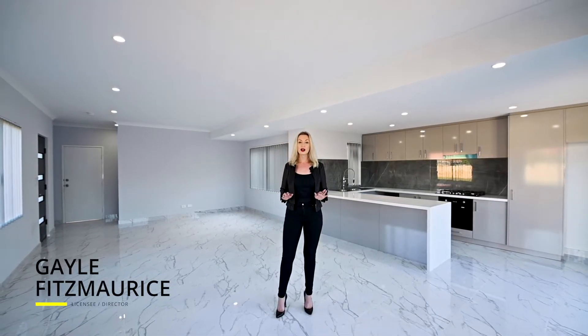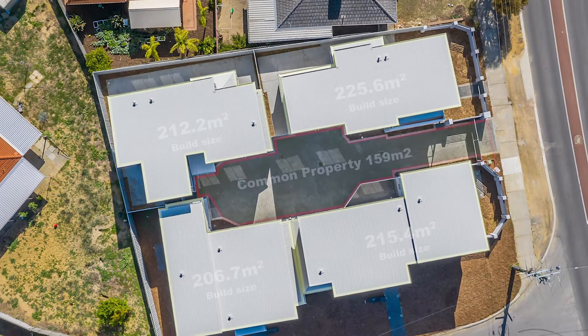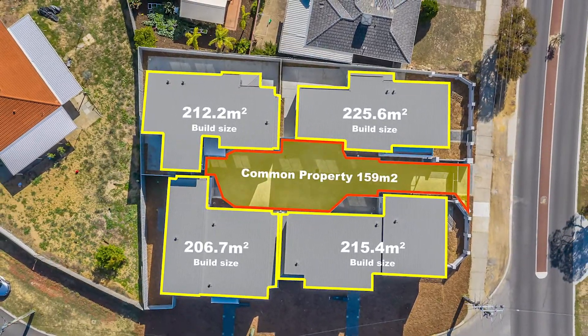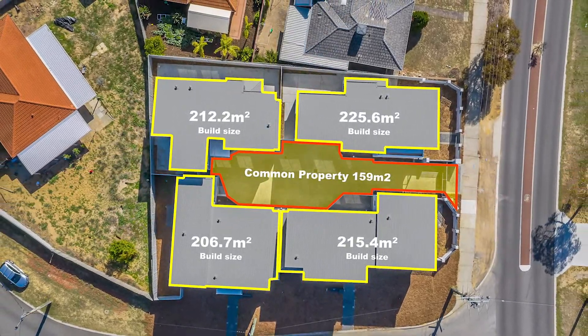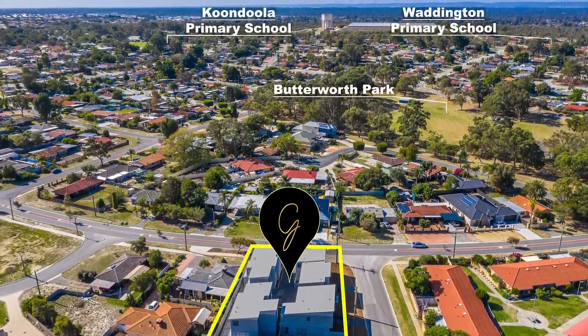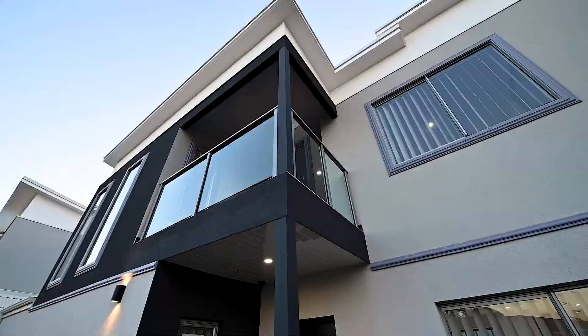Welcome to the stunning new townhouse development on the corner of Whitehouse Drive and Collingsworth Avenue, Kandula. These unique four-bedroom townhouses are in a league of their own for this local suburb and the surrounding suburb, well positioned nestled between the beautiful Butterworth Park and the Kandula shopping plaza.